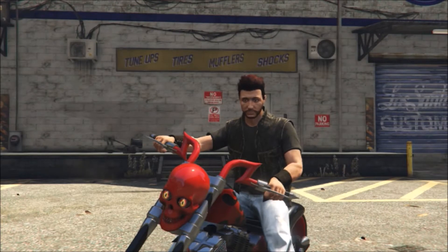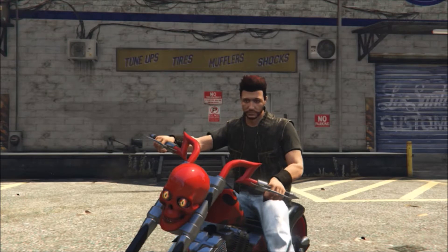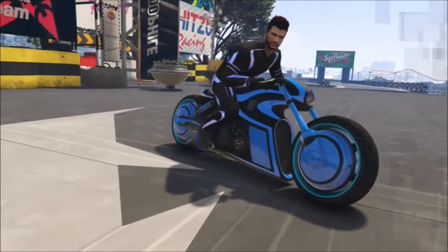Greetings, GreatWitch here. Today I wanted to do a comparison video between the Chitaro and the Sanctus bikes. I know they're very expensive bikes, but if you have the money for them and you're wondering which one you should buy, this kind of breaks it down a little bit more, showing detail of which bike can handle what. I know they're two separate types of bikes — one's a racing bike and one's a chopper — but we'll get this going.